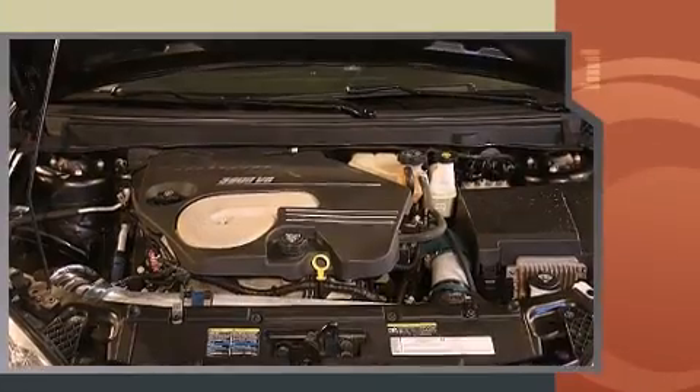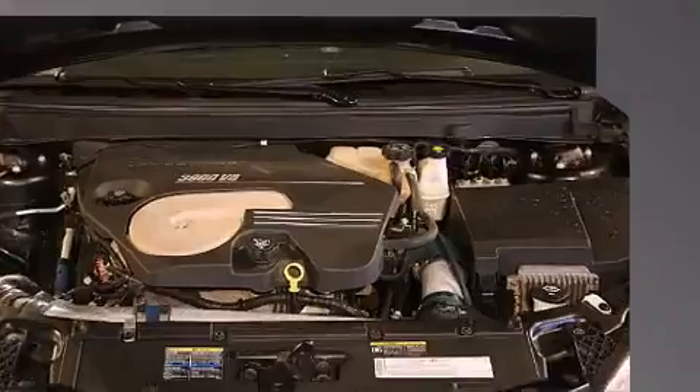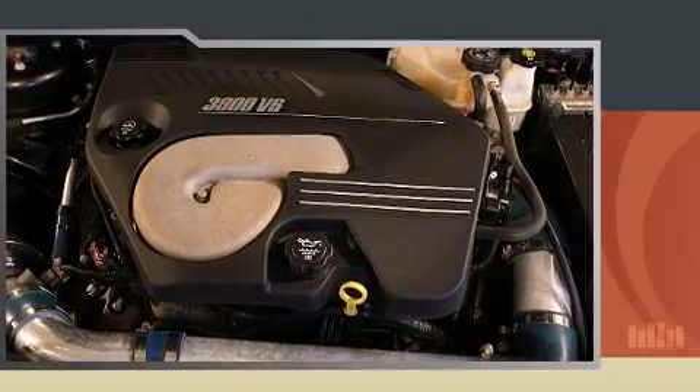Top features include cruise control, fully automatic headlights, remote keyless entry, and a split folding rear seat.